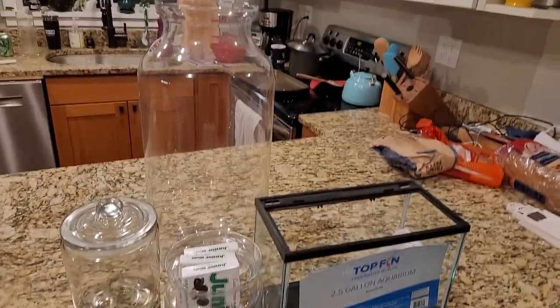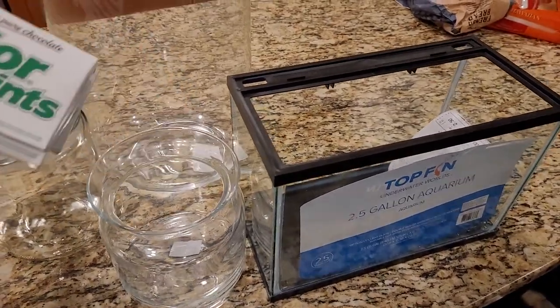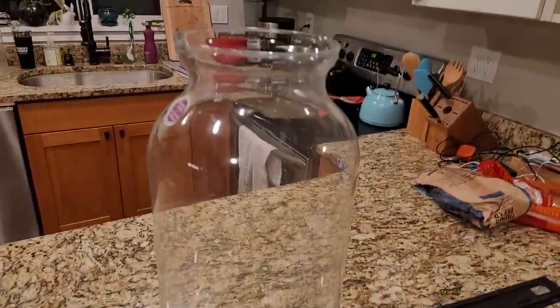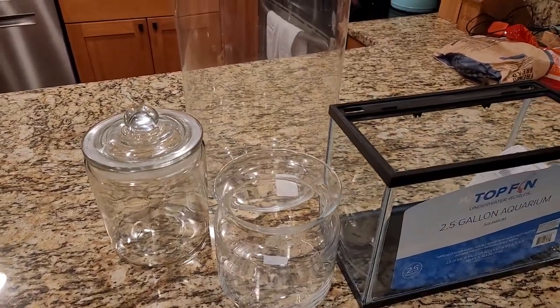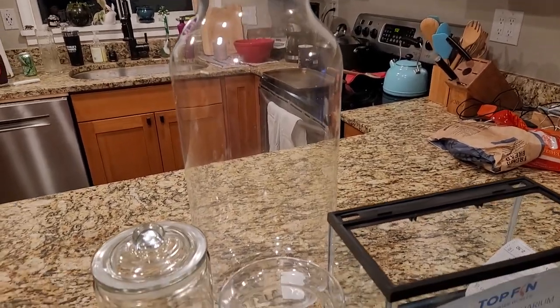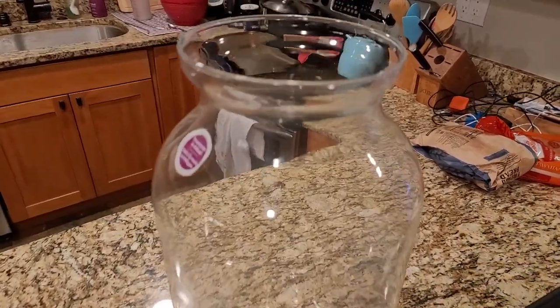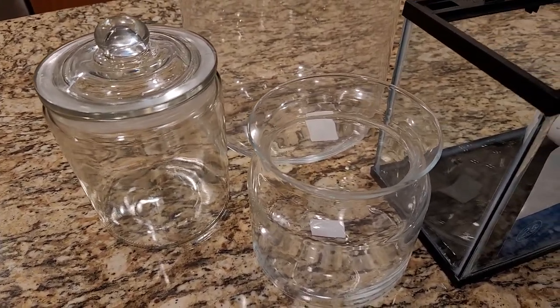Hey everybody, so I got the containers home that I'm going to be playing with in the next few days — weeks, months, years, decades. Just to show you size: that's a 2.5-gallon new little breeder tank, but this is the one I got home from HomeGoods. When I measured the volume — pi r squared times the height — that gave me a little over four and a half gallons, like 4.8 or 4.9 gallons, almost five gallons. The other ones are around 0.8 gallons each.